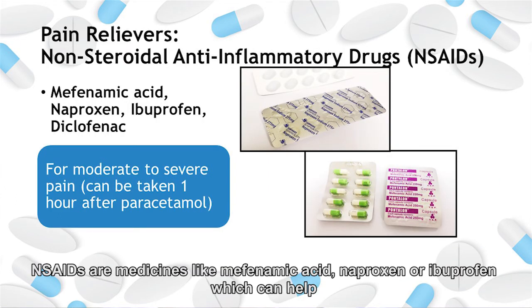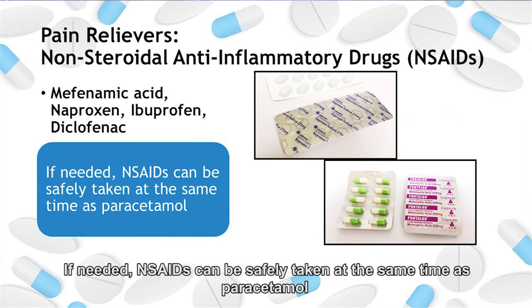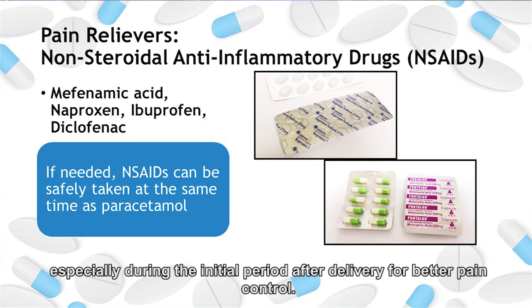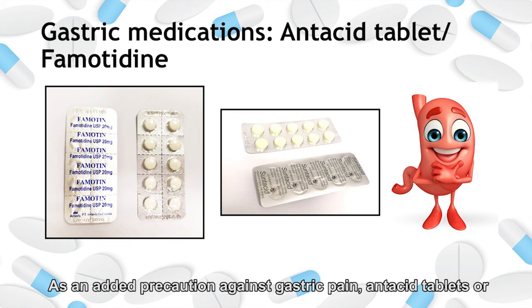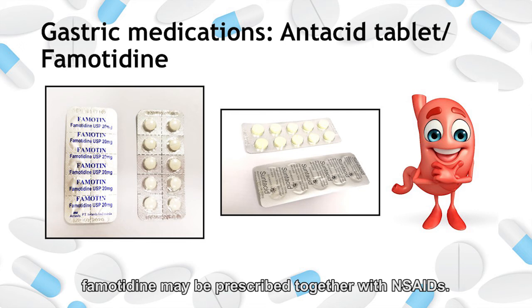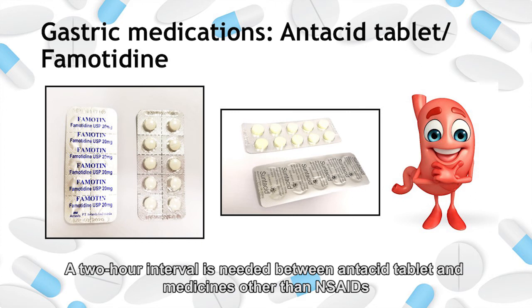NSAIDs are medicines like mefenamic acid, naproxen, or ibuprofen, which may help to relieve severe pain or pain that does not improve one hour after taking paracetamol. If needed, NSAIDs can be safely taken at the same time as paracetamol, especially during the initial period after delivery for better pain control. They may cause gastric pain, so take them after food to minimize this. As an added precaution against gastric pain, antacid tablets or famotidine may be prescribed together with NSAIDs to help protect the stomach. A two-hour interval is needed between antacid tablets and medicines other than NSAIDs.